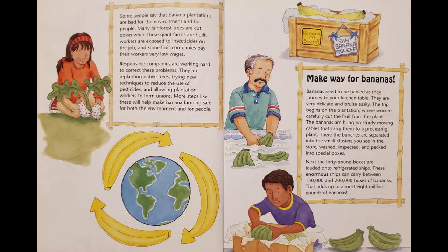Make way for bananas. Bananas need to be babied as they journey to your kitchen table. They are very delicate and bruise easily. The trip begins on the plantation, where workers carefully cut the fruit from the plant. The bananas are hung on sturdy moving cables that carry them to a processing plant. There, the bunches are separated into the small clusters you see in the store, washed, inspected, and packed into special boxes.